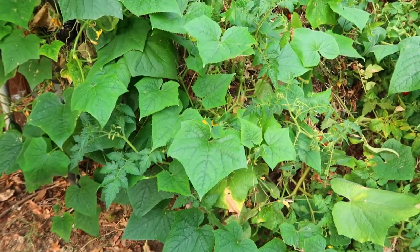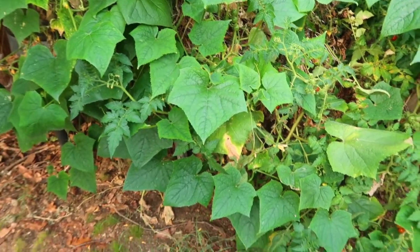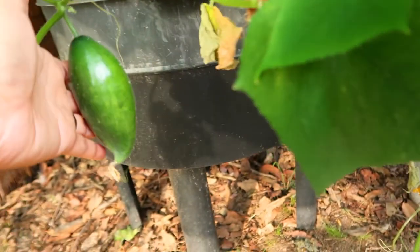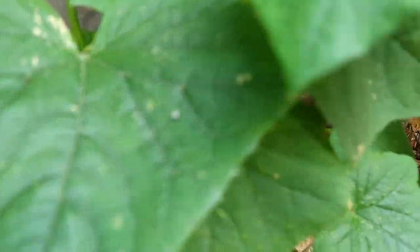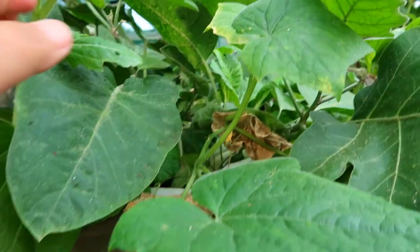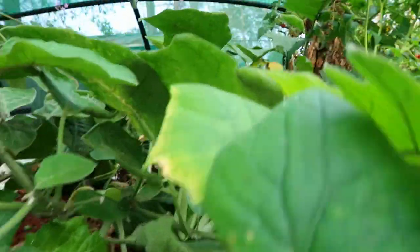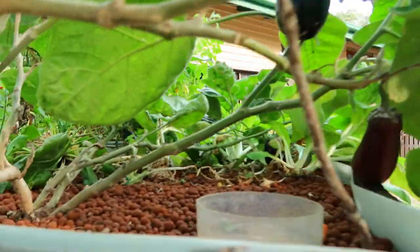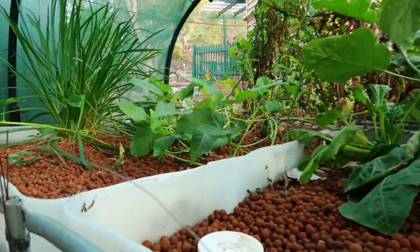This side here is our cucumber — there's a baby cucumber. We won't wait for it to get too big; we'll harvest it while it's young. Then we have bokchoy, pichay, more eggplant, and more kangkong.